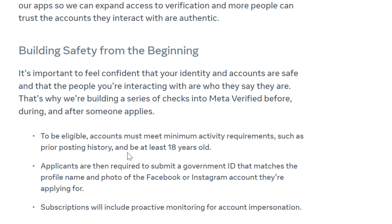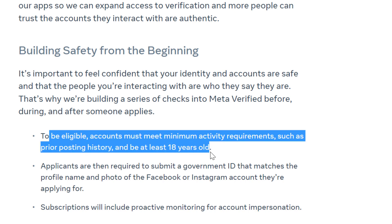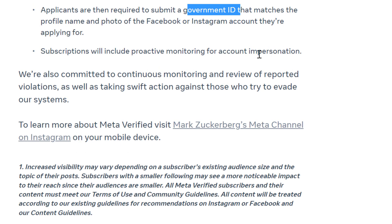If you cannot purchase the Meta Verified subscription, it is because you might not be eligible. Currently, you must be at least 18 years old to be able to purchase the Meta Verified subscription. You also have to submit a government ID, and of course you cannot impersonate anyone else.